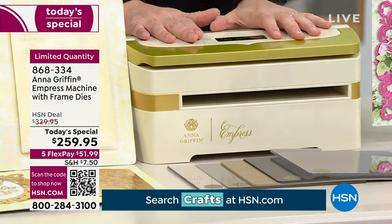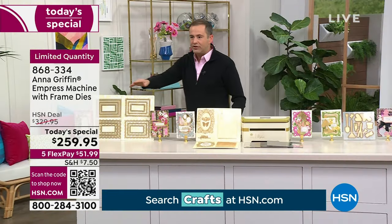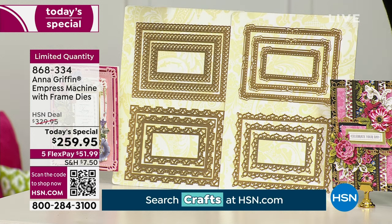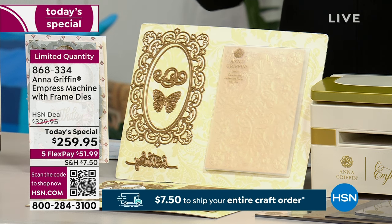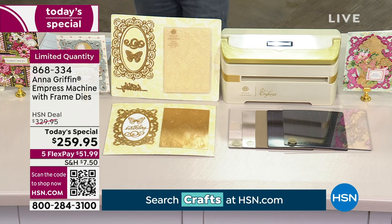You can get the machine all day long for around $250, but to get all these added extras — the 12-piece frames, the butterfly, birthday, flourish — there's a lot of money there. We're including it tonight. You will not pay extra for this. It's in the set. It's all included for the next 300-something customers who can get it.